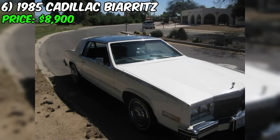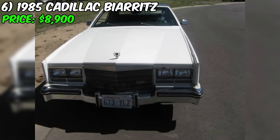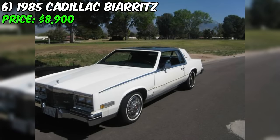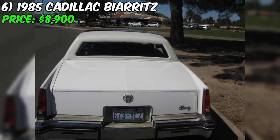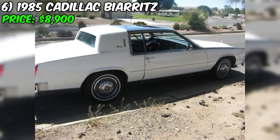In summary, this Biarritz, priced at $8,900, presents an exciting opportunity for collectors and enthusiasts seeking a well-preserved classic luxury automobile. With its excellent overall condition, low mileage, and history of being garaged, this Biarritz is an attractive offering. While there are a couple of minor cosmetic issues and some repairs needed for the radio and air conditioning, these do not appear to be significant drawbacks. Those interested should act quickly and contact the seller, Patrick, for more information and to arrange a viewing.